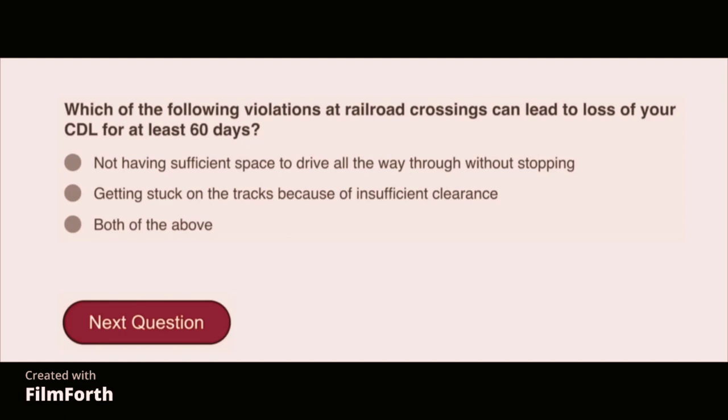Which of the following violations at railroad crossings can lead to loss of your CDL for at least 60 days? Both of the above: not having sufficient space to drive all the way through without stopping, and getting stuck on the tracks because of insufficient clearance.